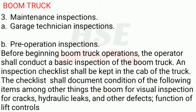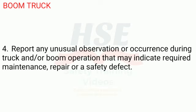The checklist shall document condition of the following items, among other things: the boom — visual inspection for cracks, hydraulic leaks, and other defects — and function of lift controls. 4. Report any unusual observation or occurrence during truck and/or boom operation that may indicate required maintenance, repair, or a safety defect.